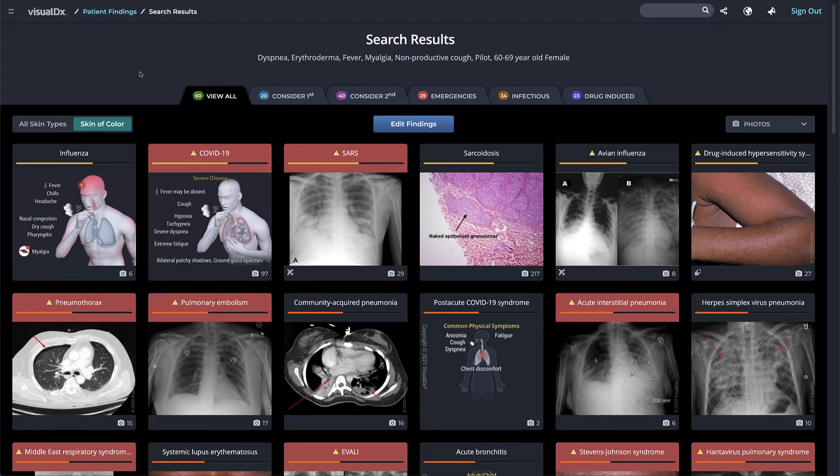To learn more about what you can find on each diagnosis page, watch the search for a diagnosis tutorial next.